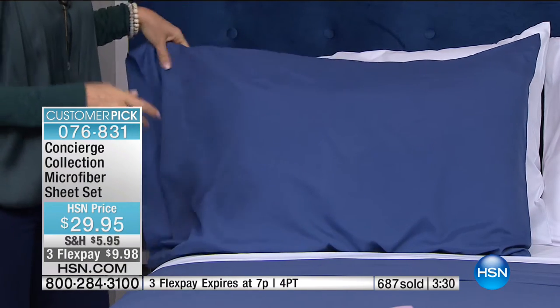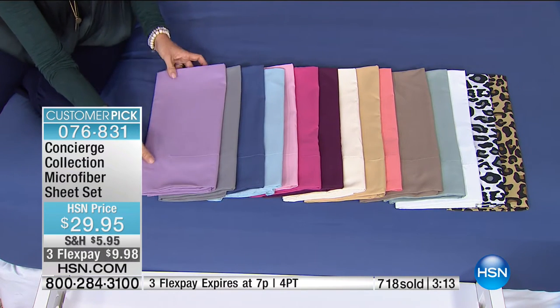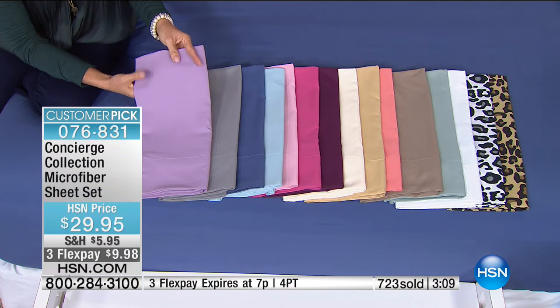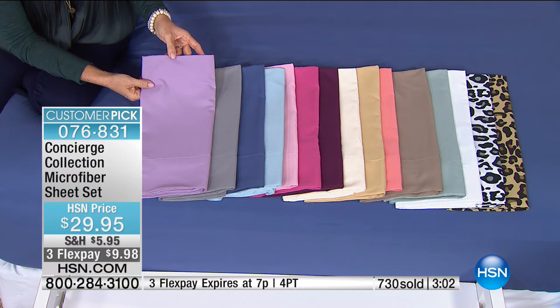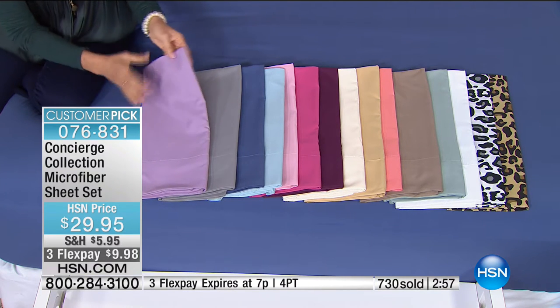I welcome over 200 new, very first-time shoppers — this is your first purchase and it really is something special. You're going to be back for more microfiber. Let's go through colors once more — we've got three minutes on the clock. That three-flex expires at the end of this hour. It's item 76831 to get yours. We are busy and in hold — you might want to pop over to hsn.com to place your order before somebody grabs your colors and sizes.